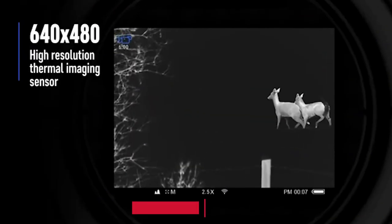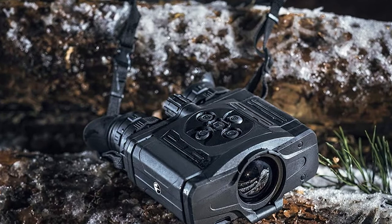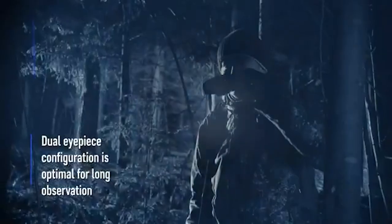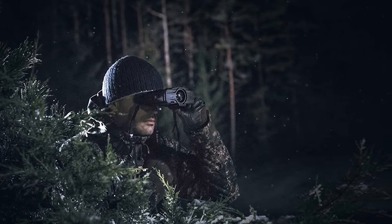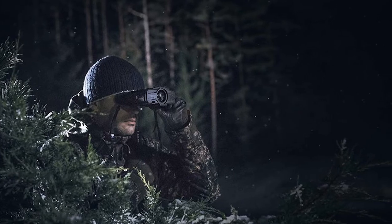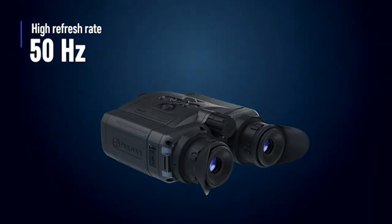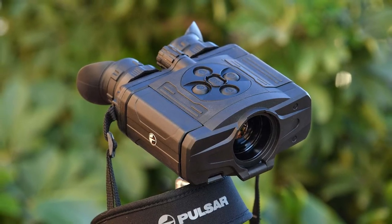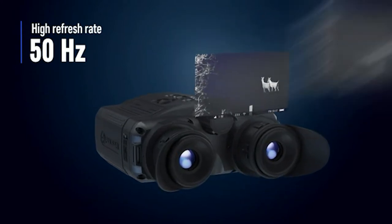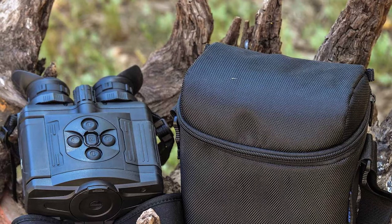Moving on to number 7, the Pulsar Accolade XQ38, a 3.1–12.4x thermal binocular. The XQ38 is the smallest model in the Accolade series, sharing all the same features as its sibling the XQ50, but with some trade-offs. It only has a 7-hour operating life before recharging, though it can be used with a power bank via a micro USB jack. The XQ38 has a 384x288 thermal sensor but a 640x480 pixel video resolution. It has lower magnification of 3.1–12.4x and a 38mm aperture. Its detection range is still impressive at almost 1,500 yards, though not quite the 2,000 yards of the XQ50.